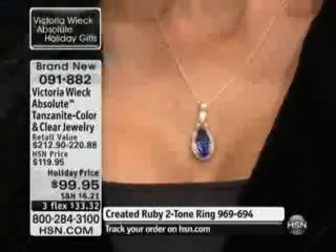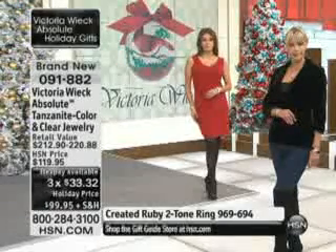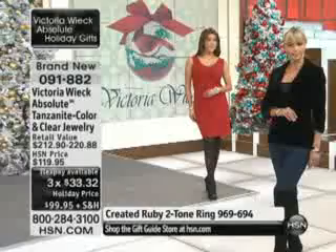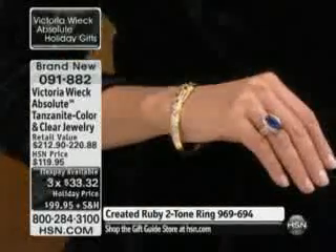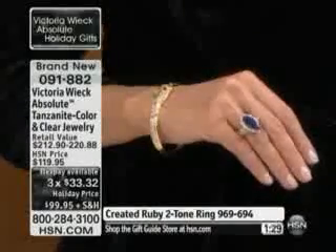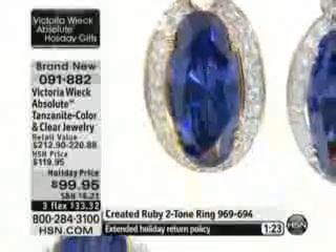It really gives you that custom feel — once again, it's like you go to a mine, cut a stone, and then build the whole ring from the ground up. The other thing too is by having it done in this elongated oval, I think there's a little bit more color play. Look at that shot right there — I would agree with you. Look at that. It's a rainbow of colors.